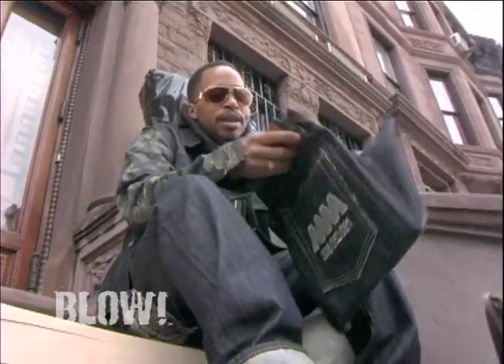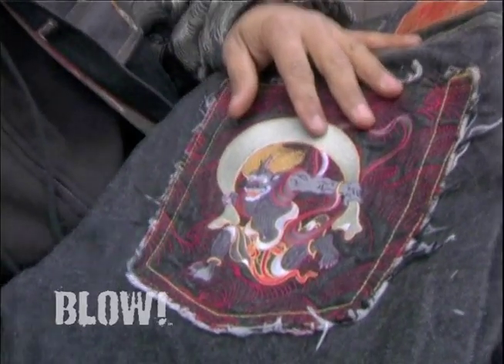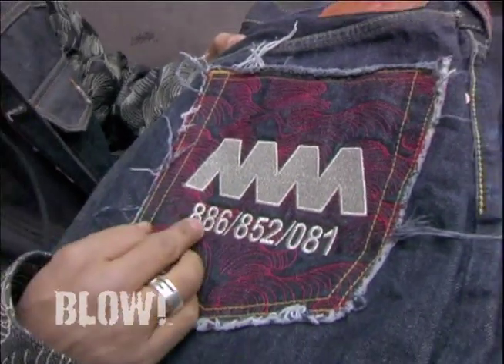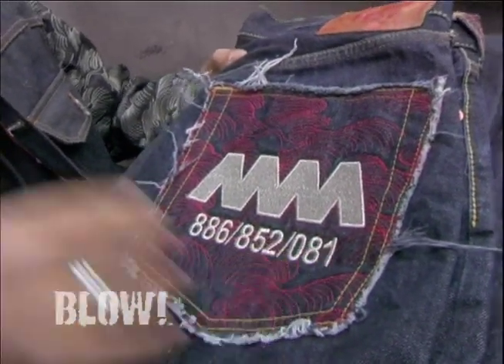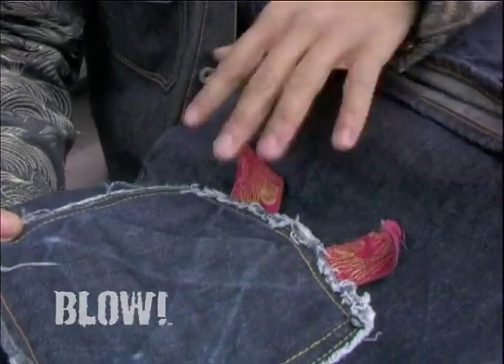We start off with a basic raw jean and we use some of the best Japanese engineered selvage fabric. 4A was actually created as a charity by Eric Hart called Asia Acts Against AIDS, and that's just the logo. 886 represents Taiwan, Hong Kong, Japan. The ribbon has been placed inside the pocket but drapes outside underneath.